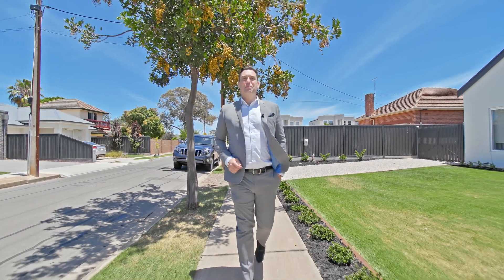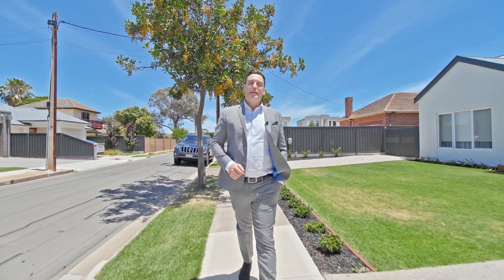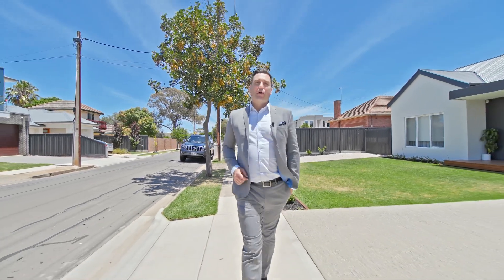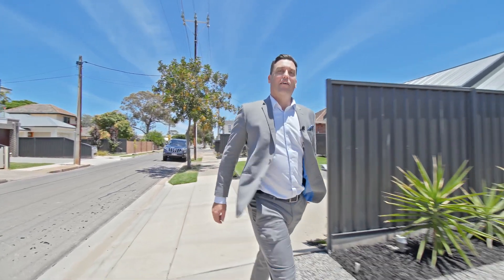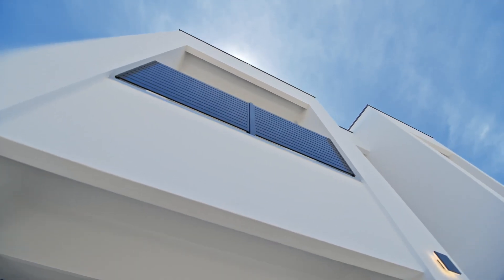Are you sick of looking for that dream home, or perhaps you considered building but don't want to go through all the drama? Well, we have the perfect home for you. Welcome to 66 Baker Street, Glengarry.